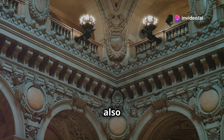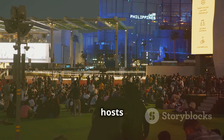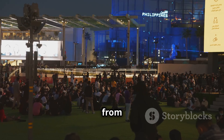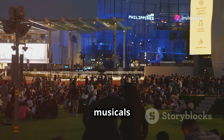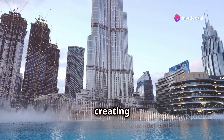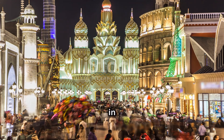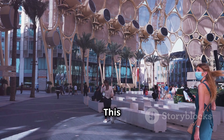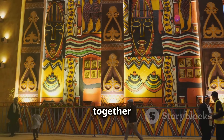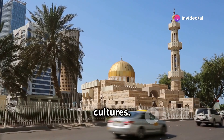Dubai is not just about skyscrapers and beaches — it's also a hub for arts and culture. The Dubai Opera is a testament to that. This architectural masterpiece hosts world-class performances from opera and ballet to musicals and concerts. It's where art and architecture collide. And at Global Village, you can travel the world in a day — a seasonal attraction that brings together cultures from around the globe, a true melting pot.